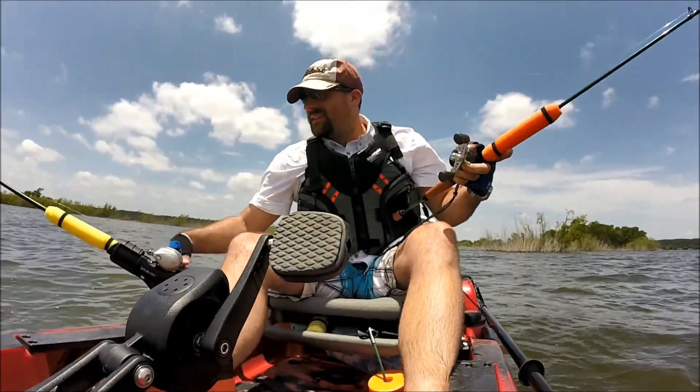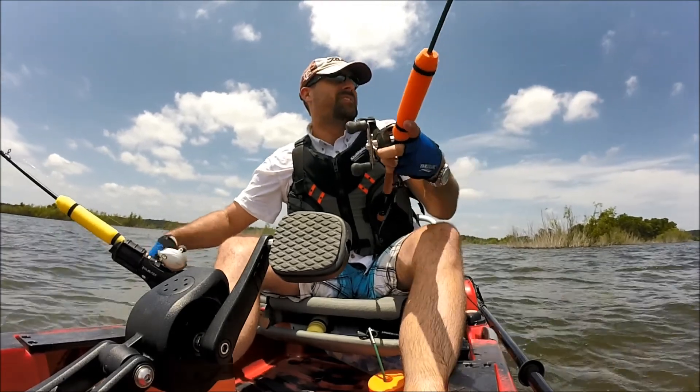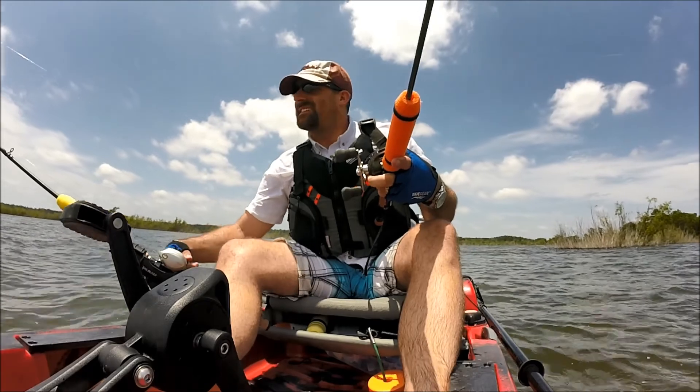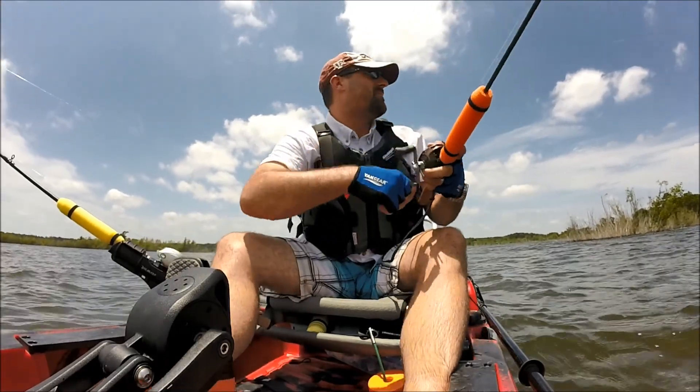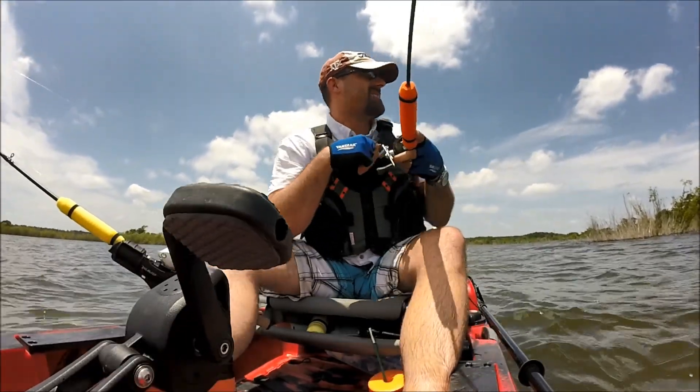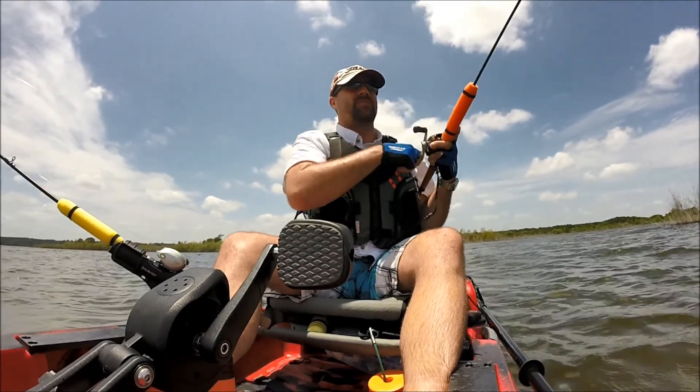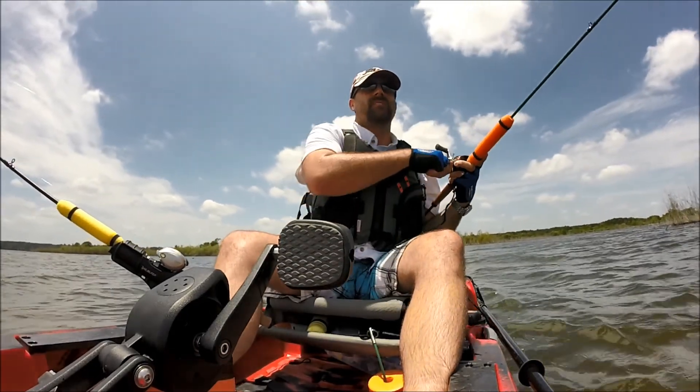We're reeling one line in so we can focus on the fish. This does tend to be a pain about trolling with two lures, but this appears to be a pretty good fish — he's fighting pretty good. Let's get him in.